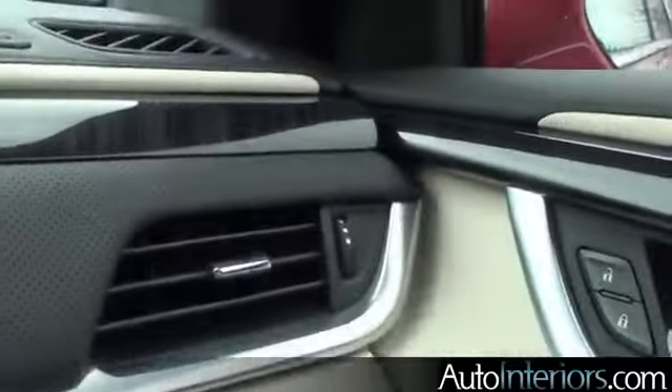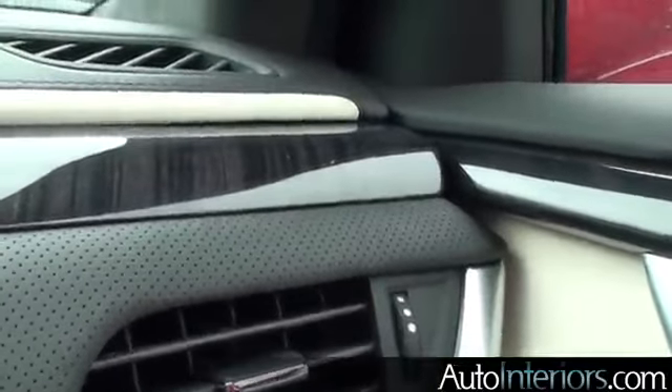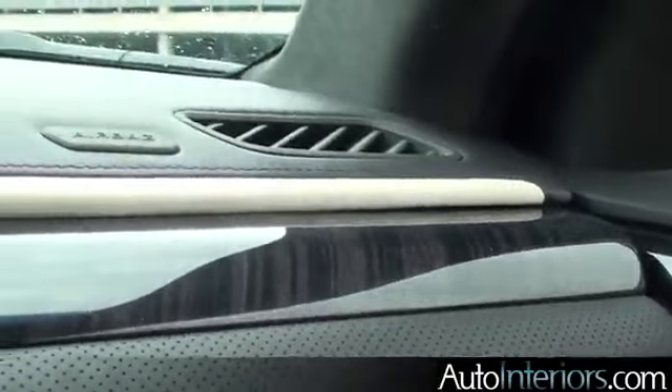Now let's take a look at the trunk — plenty of room inside, and as you can see, lots of room in the back as well. Overall, very nice textures, very upscale materials, really well executed.